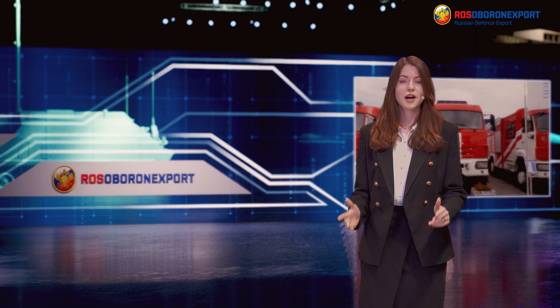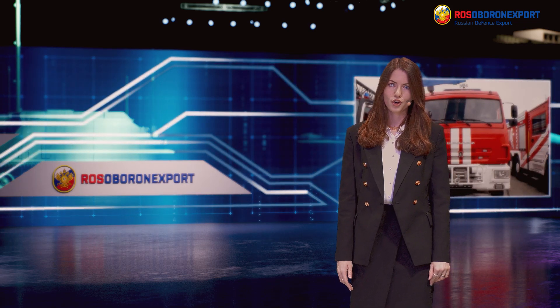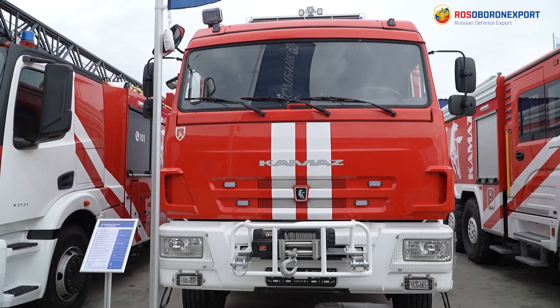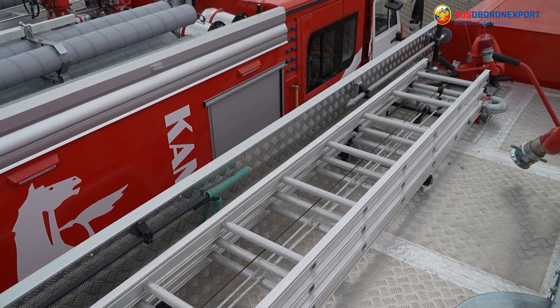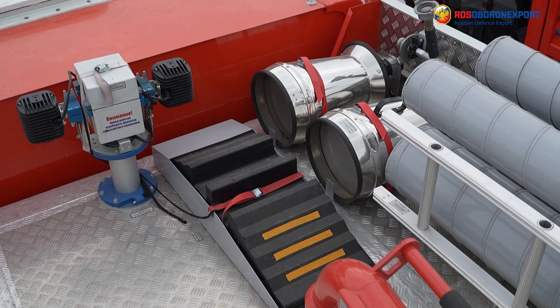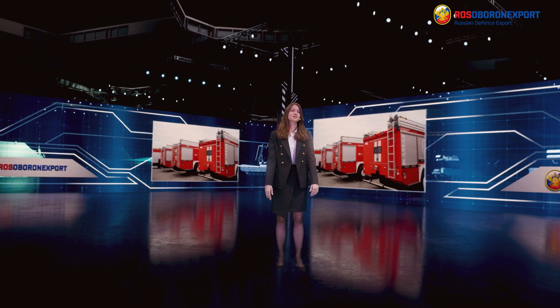Today we present fire tankers with a capacity of 8, 6, and 3.4 cubic meters, intended for elimination of fires of various severity levels. All three tankers are equipped with a wide range of firefighting and rescue equipment and accommodate a crew of six people.